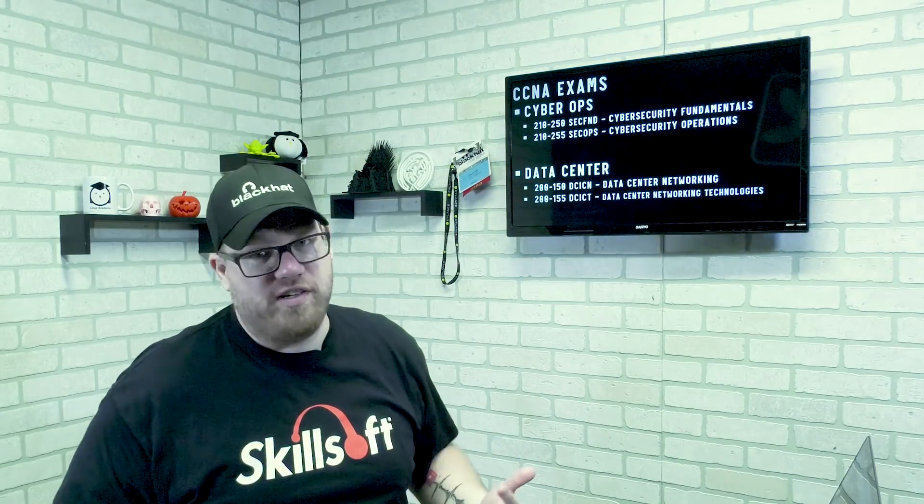The CCNA Cloud is the 210-451 and 210-455 — Cloud Fundamentals and Cloud Administration. You can take one of those exams to earn a CCNA Cloud. There's the CCNA Collaboration: the 210-060 and 210-065, covering Cisco Collaboration Devices and Video Network Devices — the CIVND-1 and CIVND-2. There's the CCNA Cyber Ops: the 210-250 and 210-255, covering Cybersecurity Fundamentals and Cybersecurity Operations. There's also the CCNA Data Center: the 200-150 and 200-155, covering Data Center Networking and Data Center Networking Technologies.